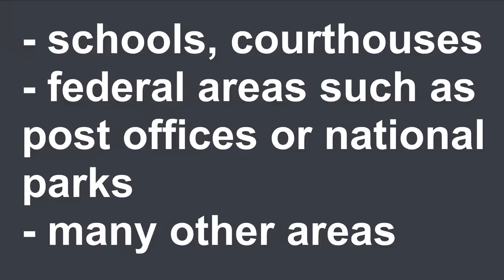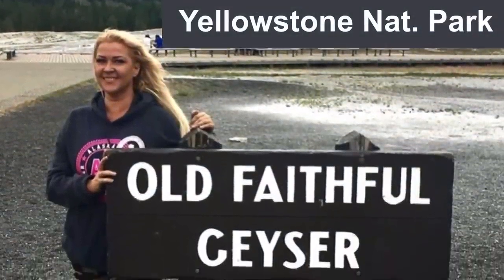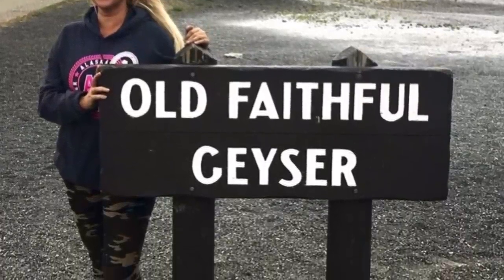So first of all, let's talk about why you would actually need this. There are many states that allow open carry of handguns and you might also have a concealed carry permit, but there are many areas that are no-gun zones such as schools, courthouses, or federal lands such as national parks. That means you have to leave your gun behind — you could be going on a camping trip and now you have to safely store your gun somewhere, which means your car is probably the best place.